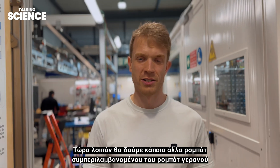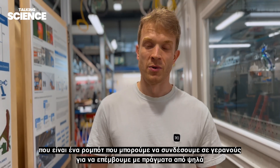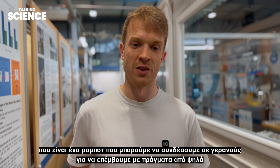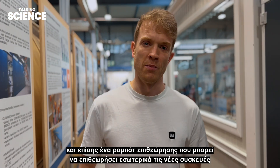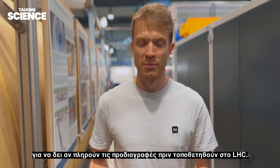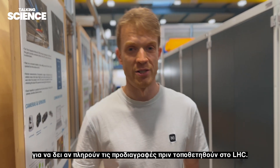Now we're going to see some of our other robots, including the crane bot — a robot we can attach to cranes to manipulate and intervene with things from above — and also our inspection robot that can inspect new devices internally to see if they meet our specifications before being put into the LHC.